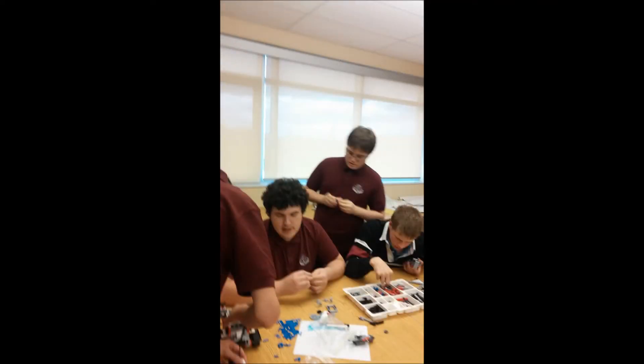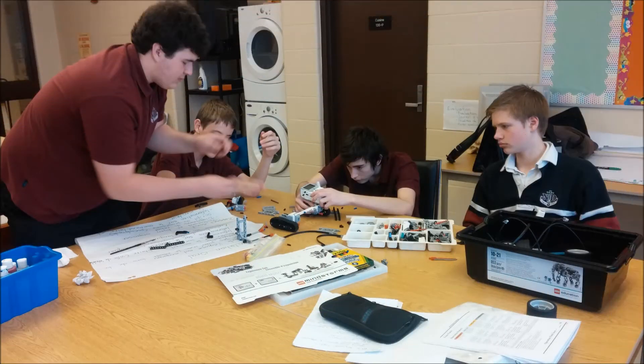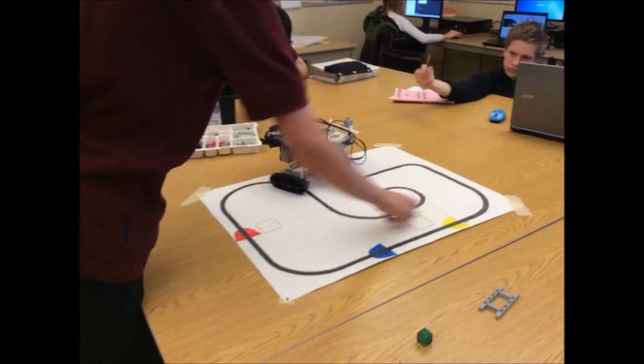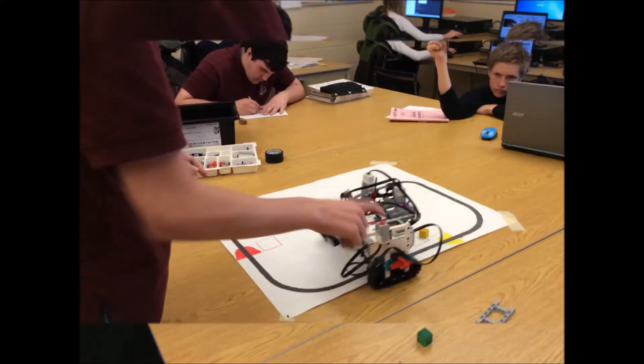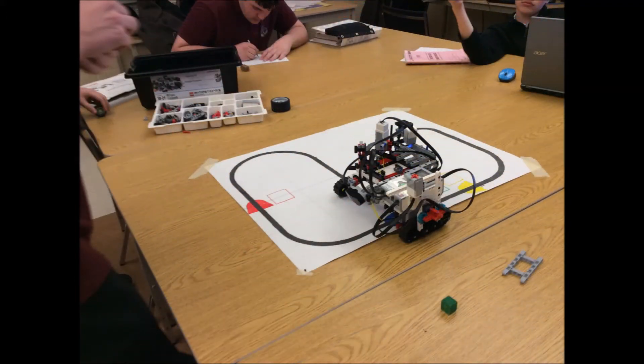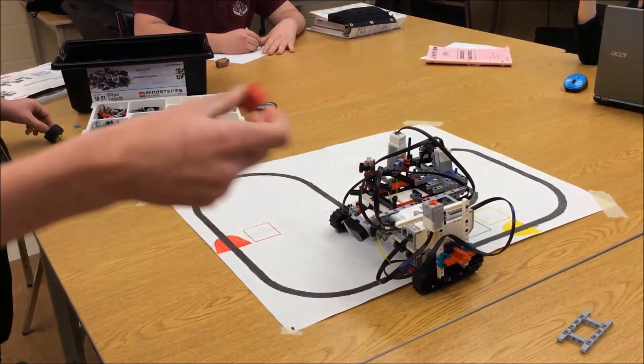We had made a canvas exactly the same as the one in the book, only scaled to size, so that our robot can follow the correct path. We also made a working robot, and that is a huge success. We recreated our robot once, and the recreated robot was better. We 3D printed a logo, and it looks very nice because we painted it.